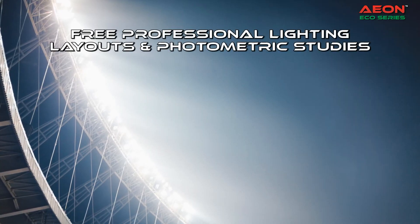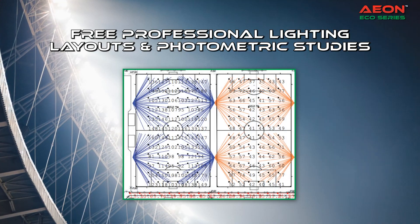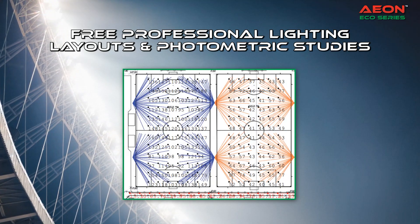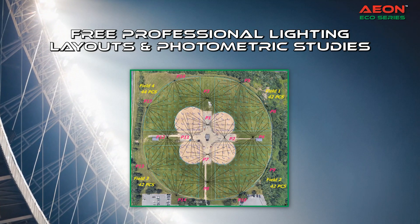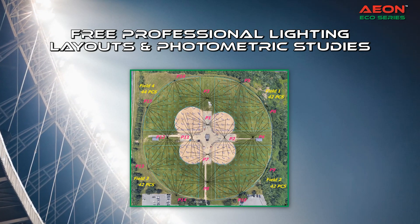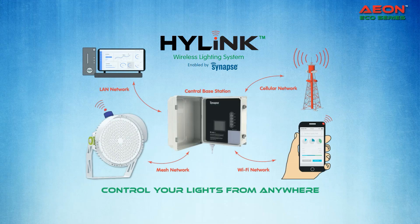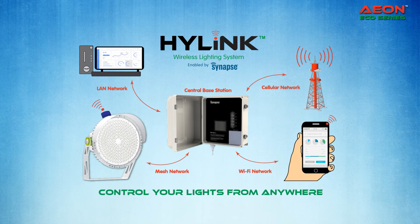See how Aon LED luminaires will illuminate your facility with our professional lighting layouts and photometric studies. Designed around IES standards, Aon will provide you with the ideal solution for your facility.